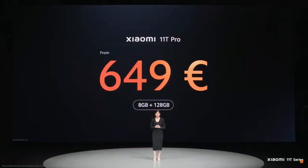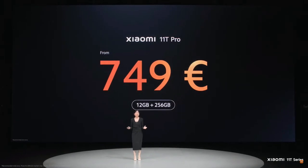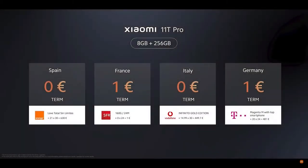For those who want larger storage, prices start from 699 euros. And for those who want the ultimate 12 plus 256 variant, prices start from 749 euros. Here is the Xiaomi 11T Pro stacked up against some flagship phones in the market today — it's truly an incredible phone. The Xiaomi 11T Pro 8 plus 256 variant will be available through the following leading carriers and more, with further details to come.